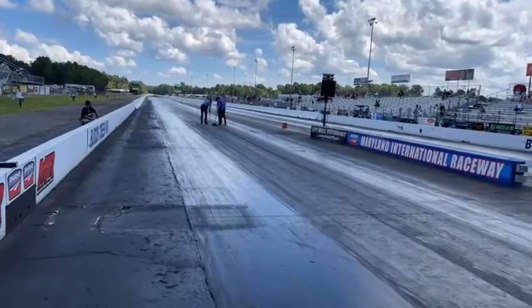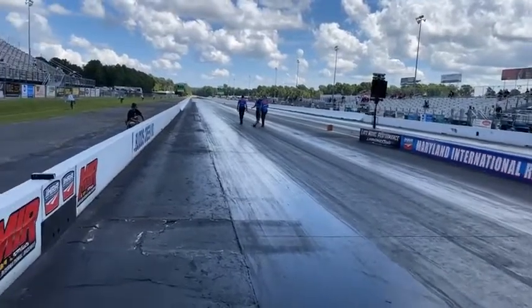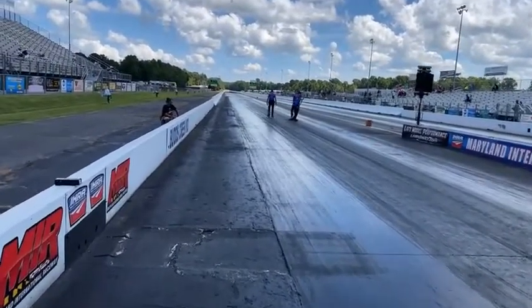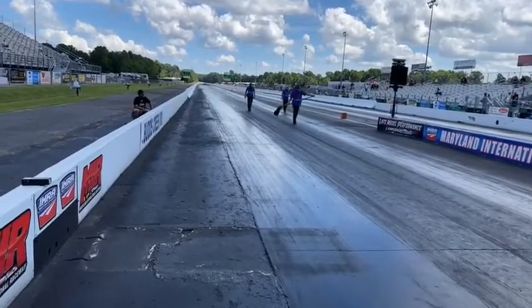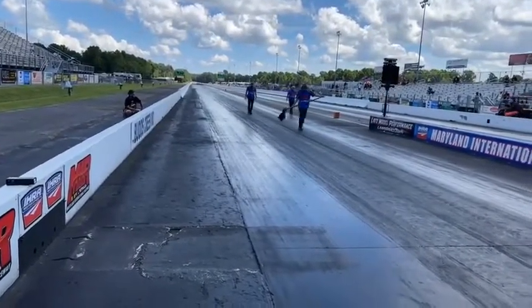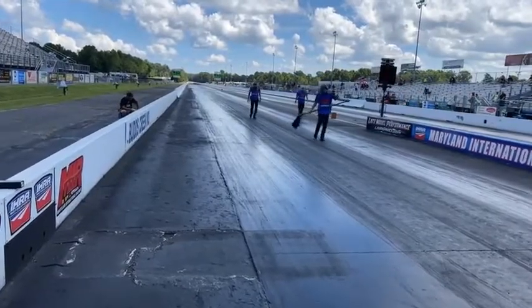Steve King, 3.74 with a 2. He was dripping a little bit when he left. Luckily the starter didn't see it and shut him off - thank goodness it was behind the wheel. Tyler Hard with a fantastic run over there in the Noonan Pro Charger, 3.75 at 200. They're getting that figured out.